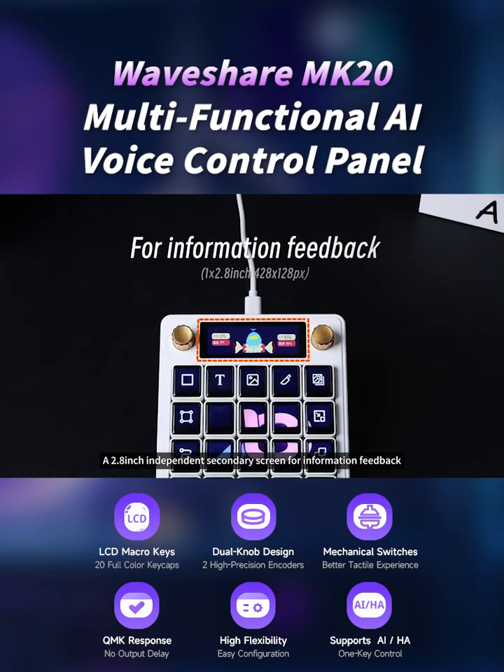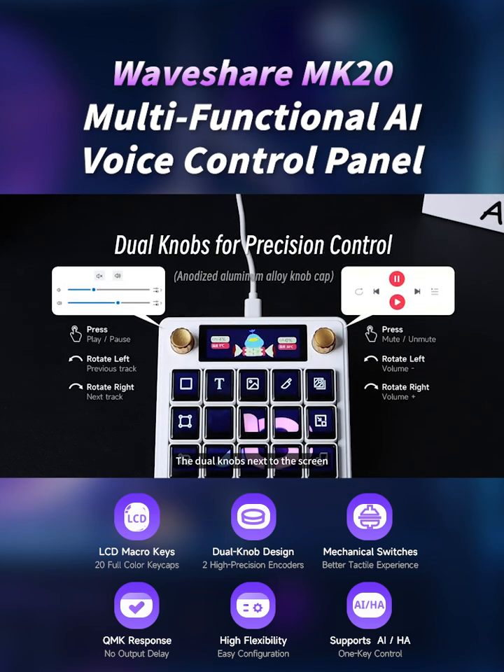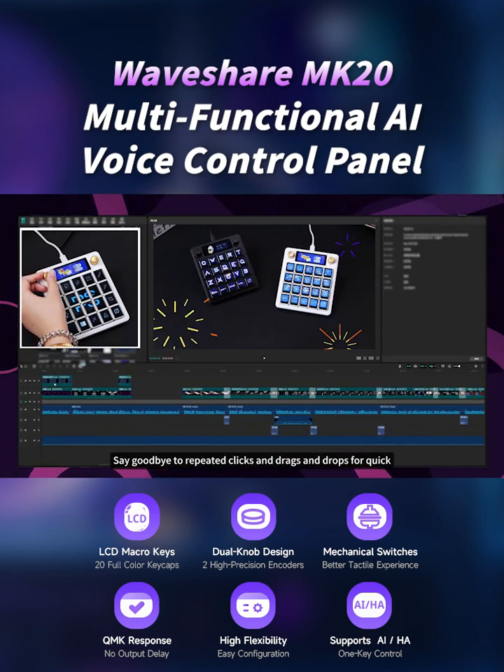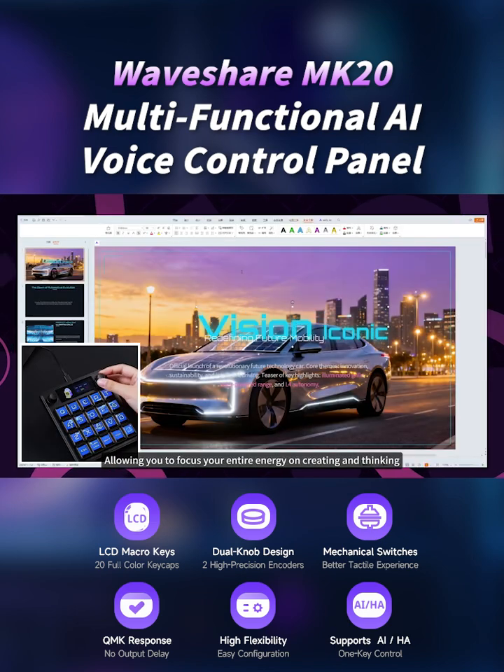A 2.8-inch independent secondary screen provides information feedback. The dual knobs next to the screen can be customized beyond the default media controls. Say goodbye to repeated clicks and drag-and-drops — enjoy quick, precise, and intuitive adjustments, allowing you to focus your entire energy on creating and thinking.